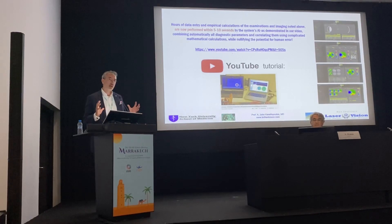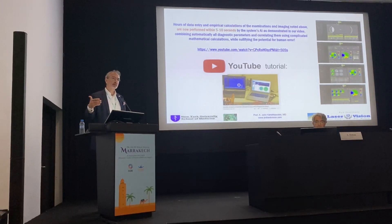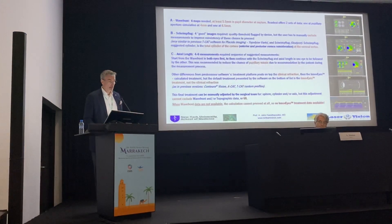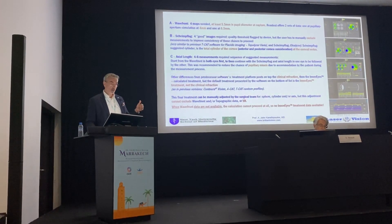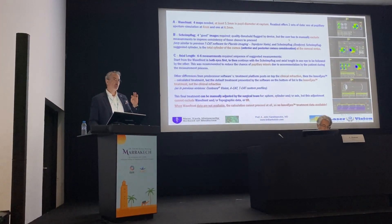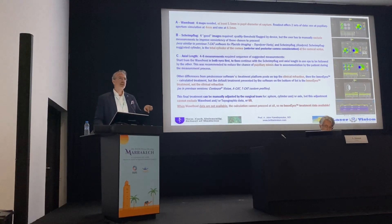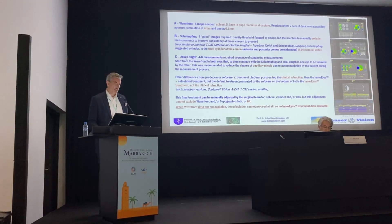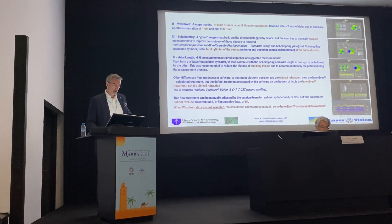Visit this YouTube address. I have a very lengthy tutorial going through several case examples on what we used to do manually and what this device does automatically. In essence, you need at least four good wavefront maps with at least a 7.5 mm pupil. For patients who don't reach that 7.5 mm pupil, you can proceed with this. Then you need four good — good being defined by reproducibility — and 4 to 6 images of axial length. All these measurements are in one box: the SiteMap device.